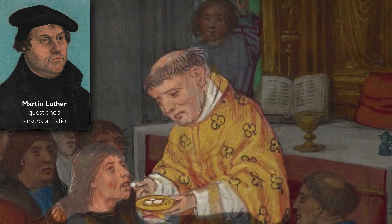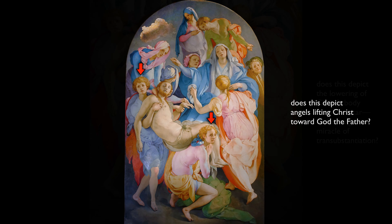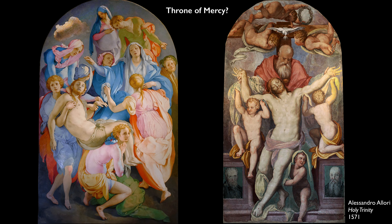Luther had called into question the notion of transubstantiation — the miracle that takes place at every mass when bread and wine are transformed into the body and blood of Christ — and showing Christ's body being lowered onto the altar is a confirmation of that miracle. Another interpretation is that the figures who look out at us are two angels who have removed Christ from Mary's lap and are going to elevate his body toward heaven, toward God the Father who once appeared in the dome above in a pose that indicated his welcoming of Christ's body. In that case, this subject would be close to a well-known subject called the throne of mercy, where God holds the crucified Christ.